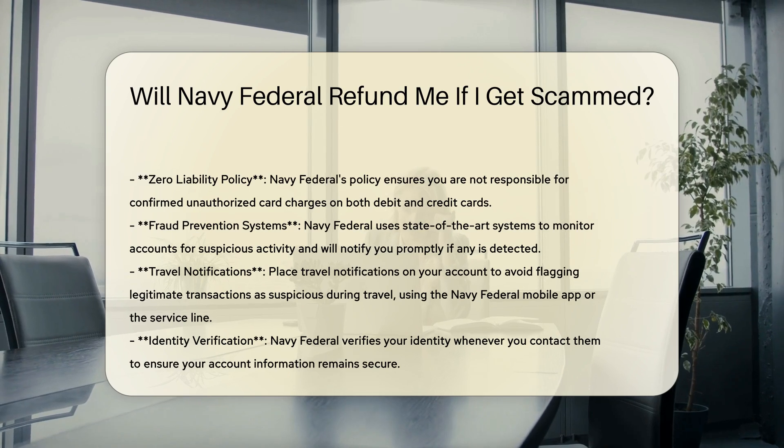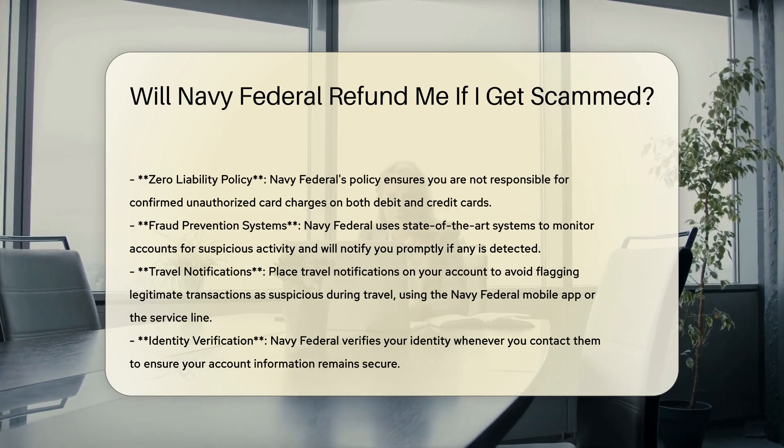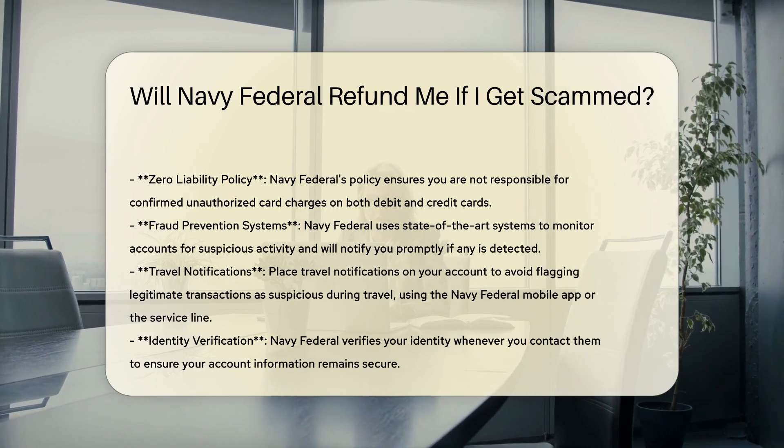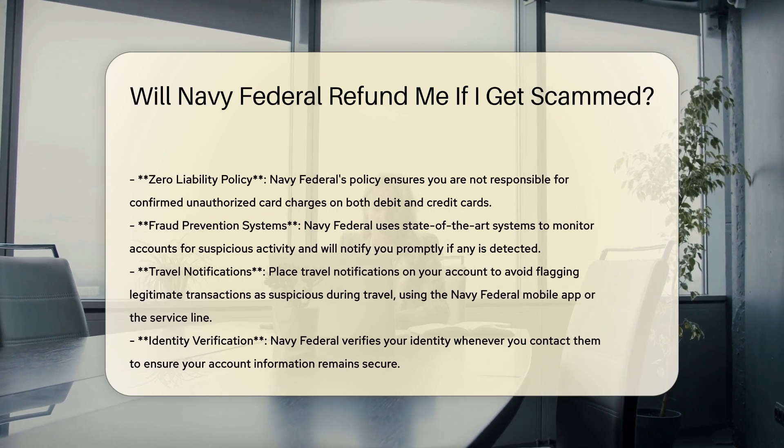Zero liability policy. Navy Federal has a zero liability policy, which ensures that you will not be responsible for confirmed unauthorized card charges. This policy applies to both debit and credit cards.